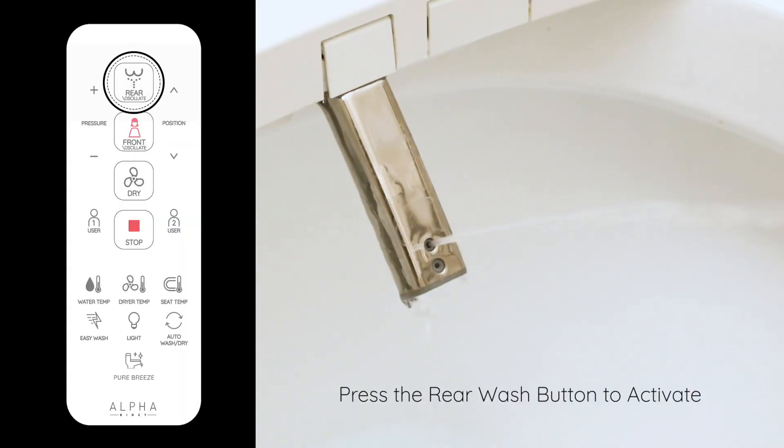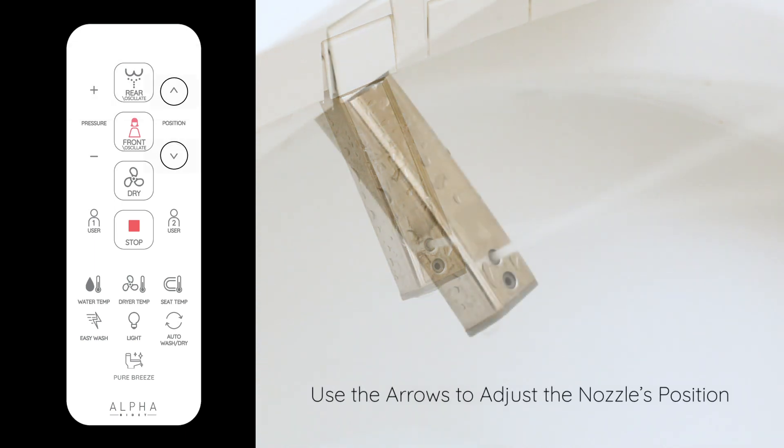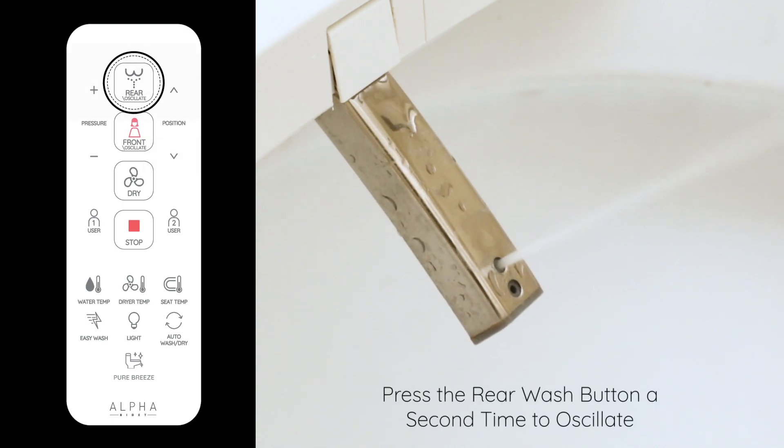Bidet seats like the Alpha UX Pearl have an adjustable nozzle for you to position the water where it needs to go. You can choose the front wash or the rear wash and the water intensity to thoroughly clean your bottom.